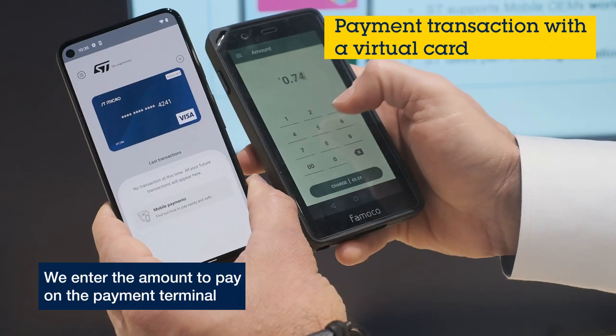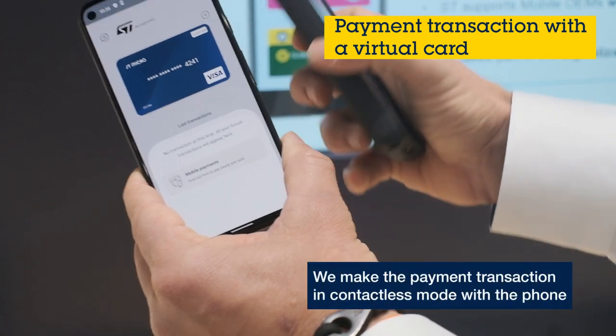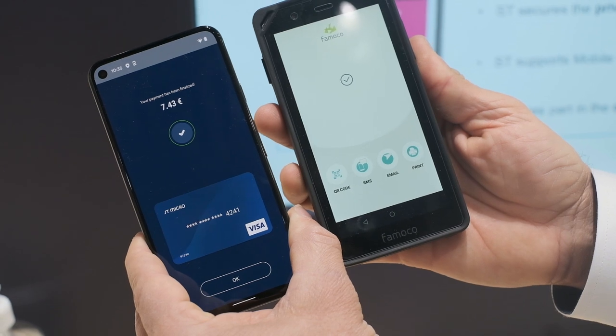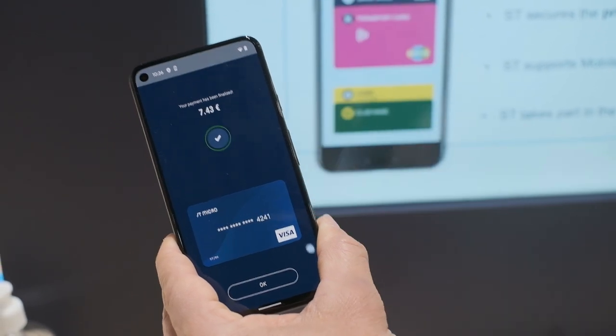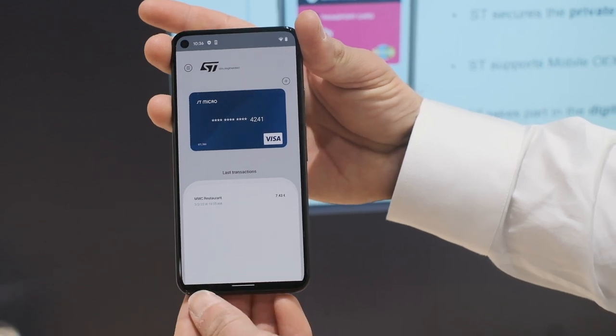Let me show you now a mobile payment. I just need to enter an amount on the payment terminal and just tap the phone on this payment terminal. Now you can see that the payment has been confirmed and I can see the transaction in the payment history associated to my virtual card.